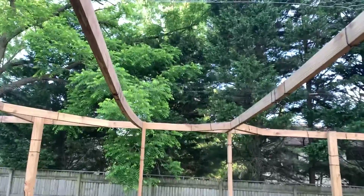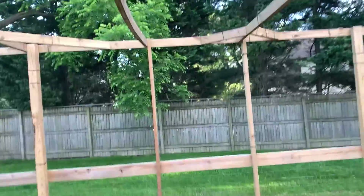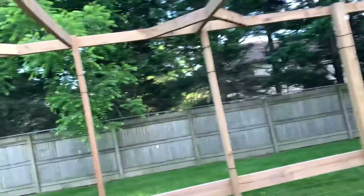Still got some piecework to do with some boards bowing and whatnot to get them supported, so hopefully that lumber price has come down. But this is my fort.